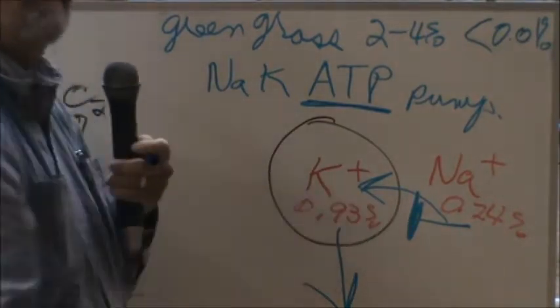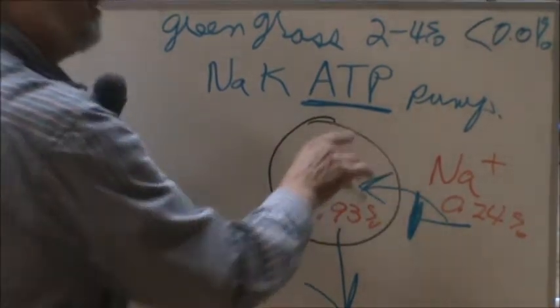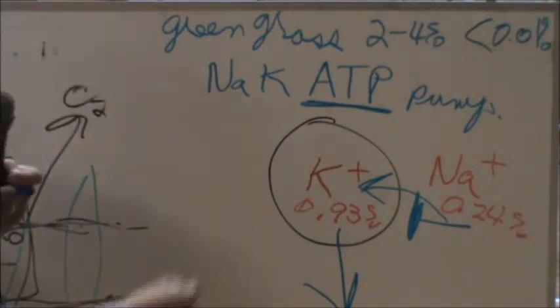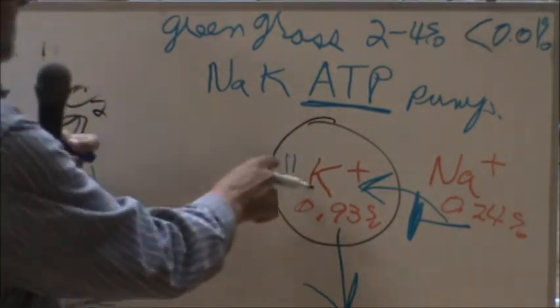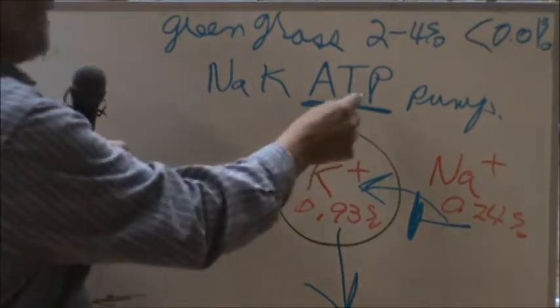Sodium and potassium is a huge deal. ATP is the energy source of the cell — adenosine triphosphate. When a cell takes in carbohydrates, sugars, starches, and fats, it goes into little parts of the cell called the mitochondria. That's where energy is produced — that's where ATP is produced.